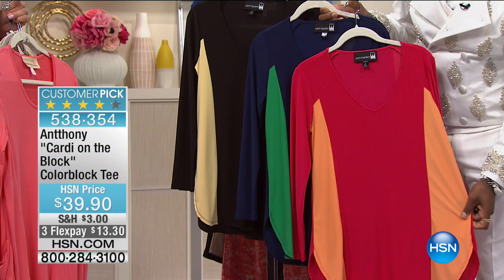It's so slimming. Look how cute this is! So slimming, amazing. 538354 is how you can continue to order yours. We're just actually down to three colors in that particular item, so pretty and timeless. I love it. We have the matching pants back on HSN.com.